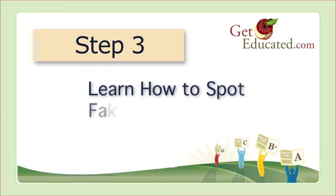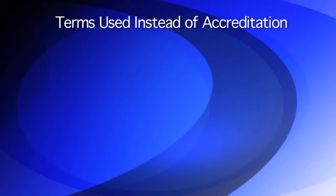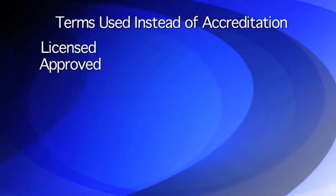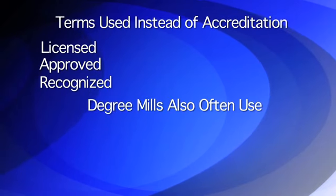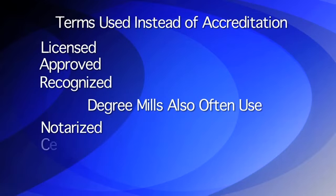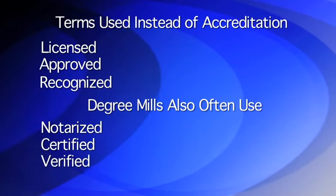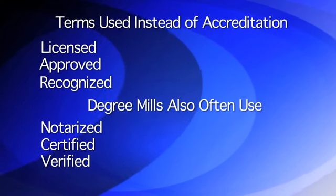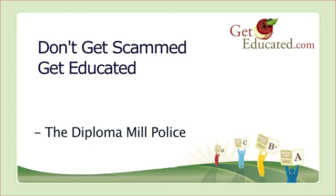Step 3. Learn how to spot fake accreditation. Degree mills love to use big words to hide the fact that they are not accredited or that they are accredited by fake agencies. Some diploma mill websites may use terms such as licensed, approved, and recognized. Degree mills will also promise you that their degree will be notarized, certified, or verified. Be careful. None of these terms are the same as accreditation. Don't get scammed. Get educated.